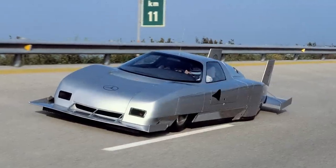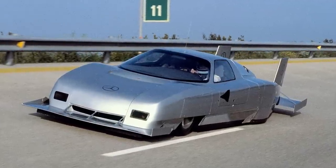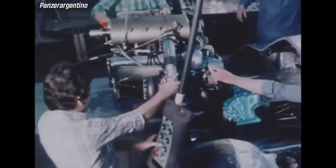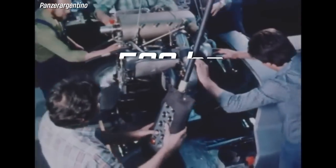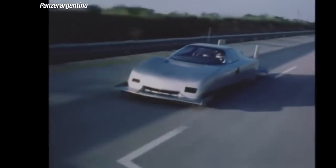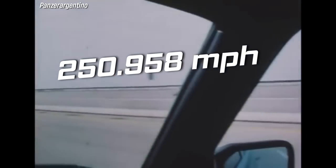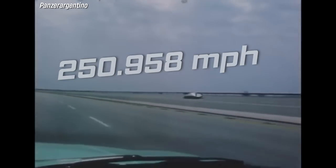The C111 IV was the fourth and final version of the C111 series. It was powered by a 4.8-liter twin-turbocharged V8 engine that produced 500 horsepower. It set a new world record for the fastest lap on the Nardo Ring in Italy, with an average speed of 250.958 miles per hour in 1979. Only one C111 IV was ever built.